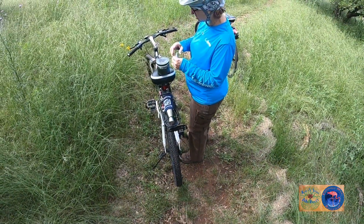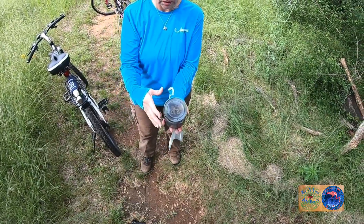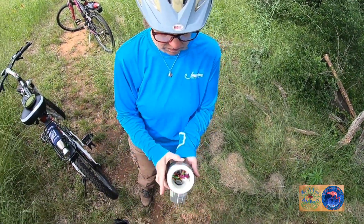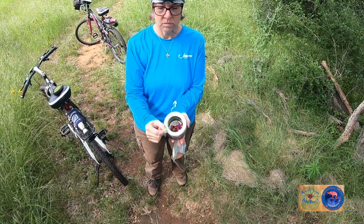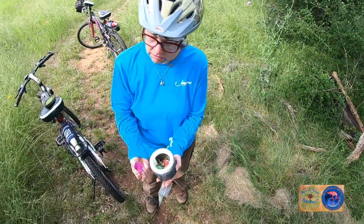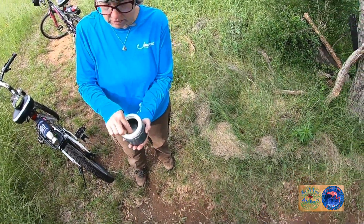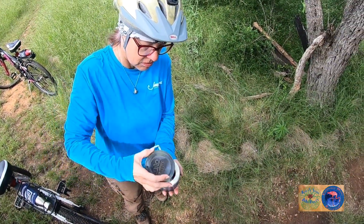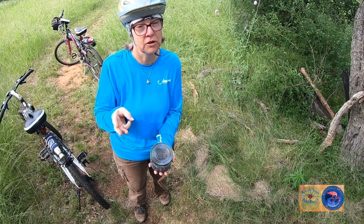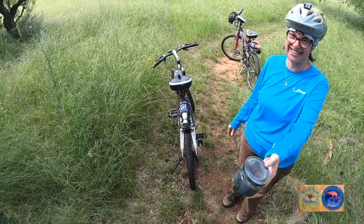It looks like we found our first geocache for today — it was really hard to find. We were all over this area but the hint on the app gave us more details as to where it was. People left some surprises inside — some flowers that seem pretty fresh. The last name on the log is April 26th, but there's no pencil, so people are doing it digitally. What we've learned so far for our geocache kit: we need a stick, gloves, a grabber, flashlight, and a pencil.